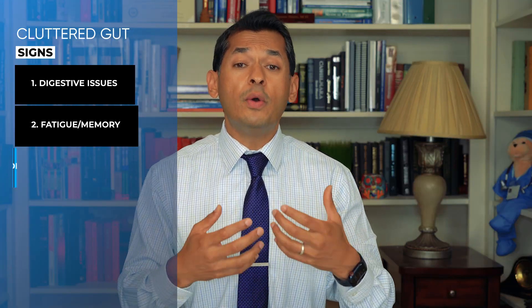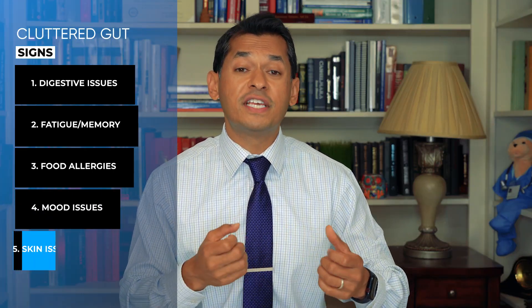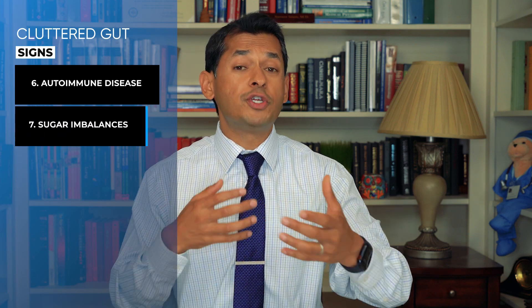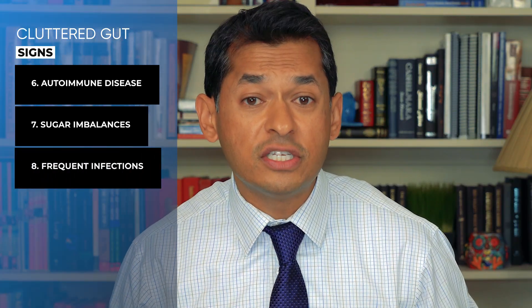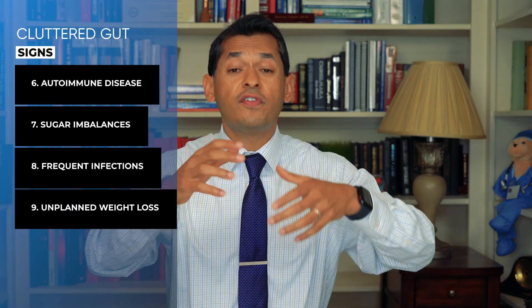Number two, you're chronically tired or you just have a really bad memory. Number three, you notice you have food allergies or food sensitivities. Number four, maybe you have some mood issues like anxiety or depression. Number five, you could have skin issues like eczema, acne, or other autoimmune skin issues. Number six, maybe you have an autoimmune disease that you don't have a good explanation for. Number seven, you have sugar imbalances — your sugars go out of whack, or you're having pre-diabetes or even diabetes. You have frequent infections, your immunity could be low, or you get sick often. And lastly, you have unintentional weight changes where it fluctuates all the time and you can't get consistent weight loss or even weight gain.